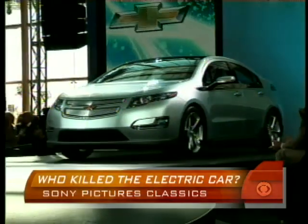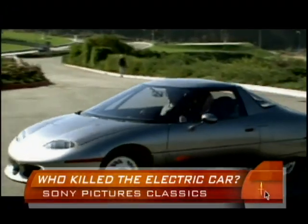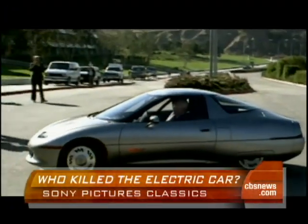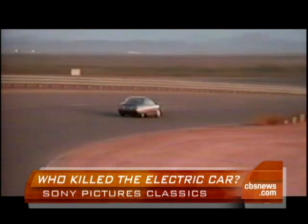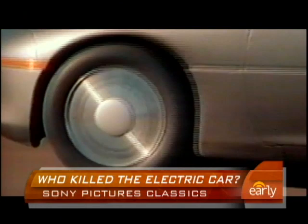General Motors has created a plug-in car called the Chevy Volt. There's a lot of investment and expectation riding on it. Twelve years ago, GM introduced the first modern electric car, the EV1, seen here in the documentary Who Killed the Electric Car? It never caught on.